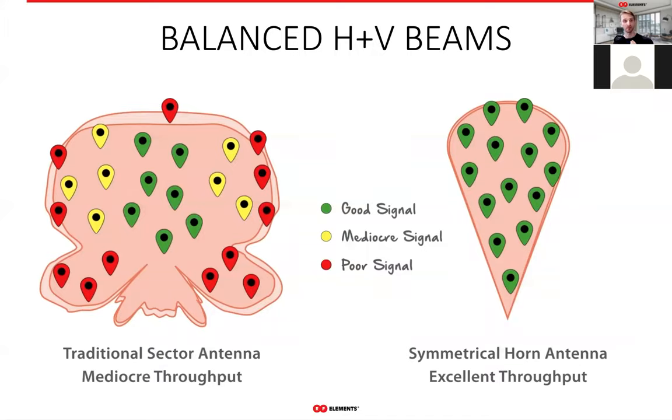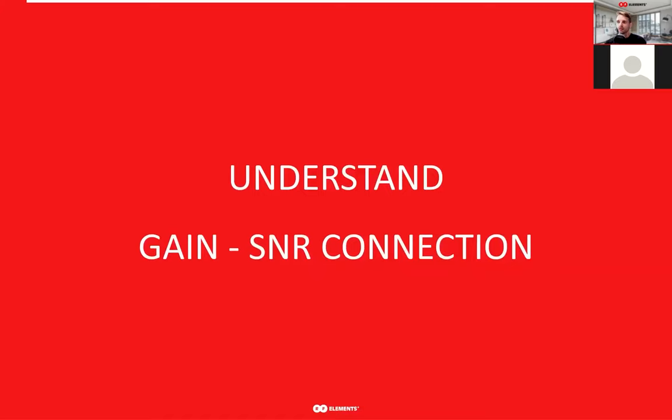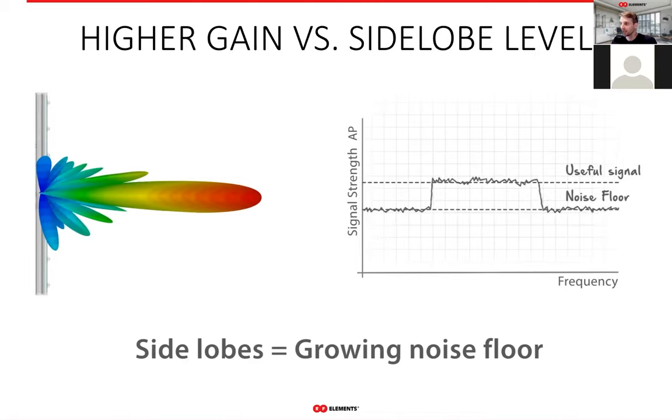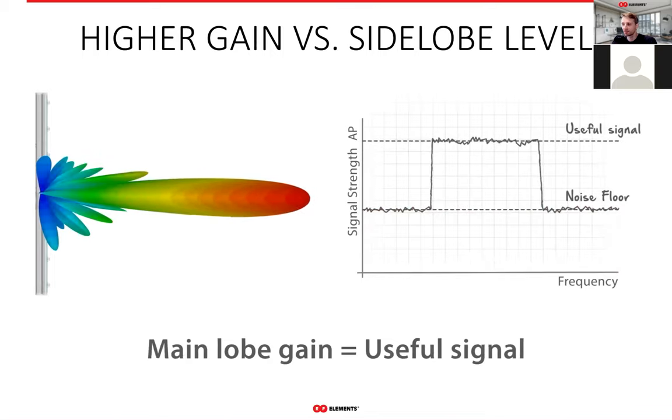Anytime you swap a traditional sector for a horn, you see an increase in throughput and can rely on the performance it provides. Moreover, it's not only the high throughput but also the stability of throughput that matters a lot. The trade-off between antenna gain and signal-to-noise ratio is an important and essential concept to understand, especially for those who worry about the lower gain of horns compared to traditional sector antennas. With patch array antenna sectors, you get strong side lobes with the high gain they provide, and because of ever-present noise, performance is diminished by the higher noise floor caused by the side lobes decreasing the SNR.